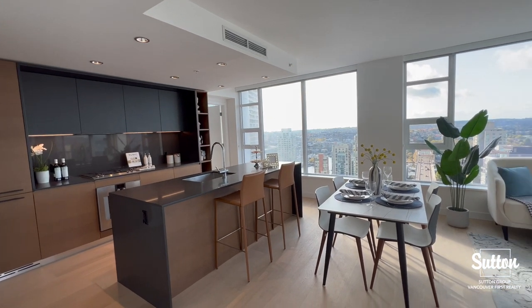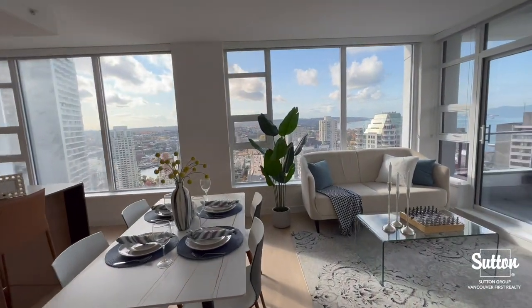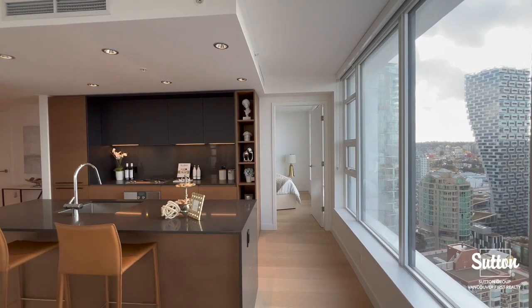Our kitchen features high-end Gaggenau appliances with a generous sized island that is perfect for cooking and quick meals. As you can see, we have an open concept dining area here.